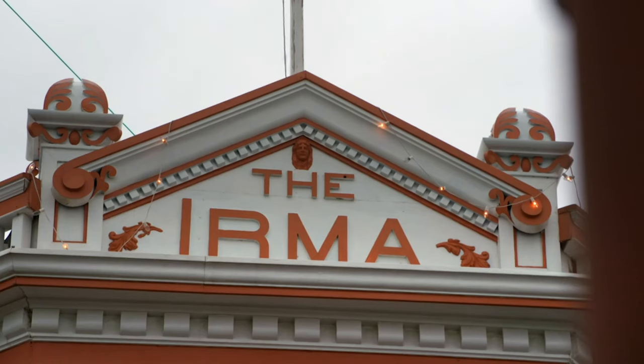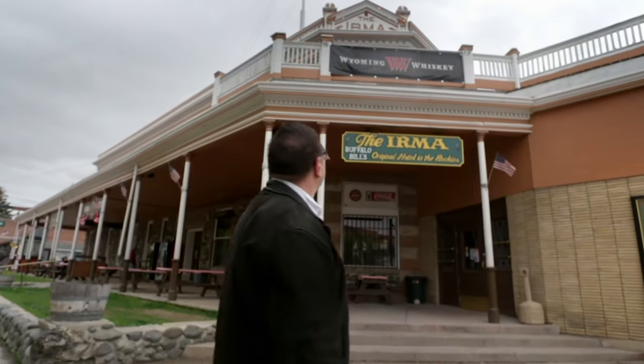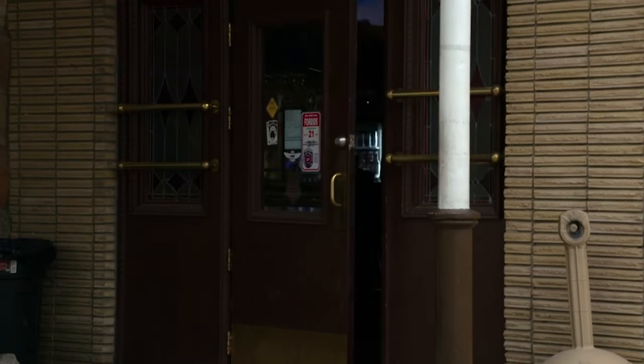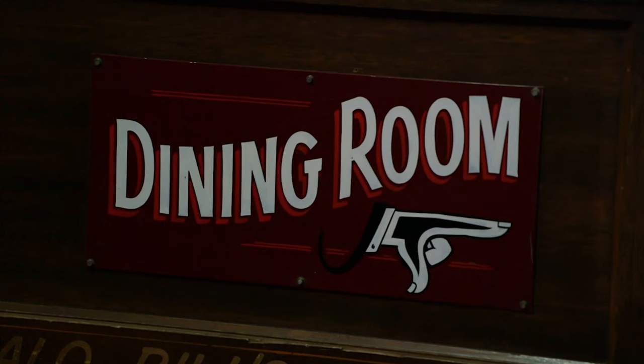There's just one more thing I'd like you to see before we leave Cody, Wyoming, and it's the Irma Hotel, built by Buffalo Bill Cody, who gave the town its name and that museum full of Remingtons. The Irma Hotel was named after Buffalo Bill's daughter, Irma. And I've brought you here because somebody who's important for the story of American art worked in here as a dishwasher.